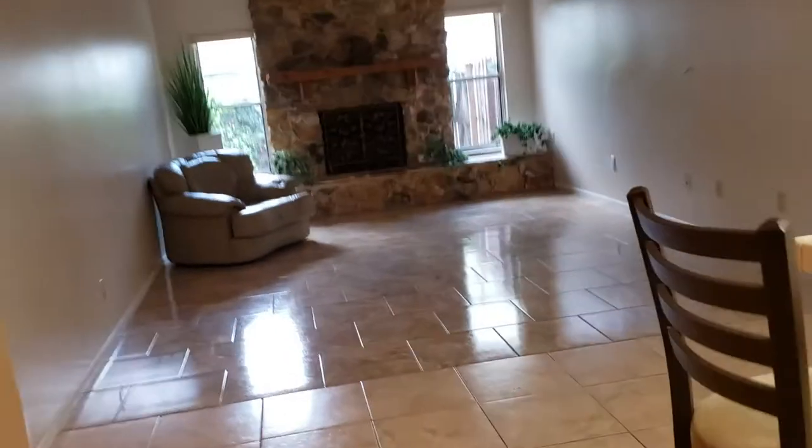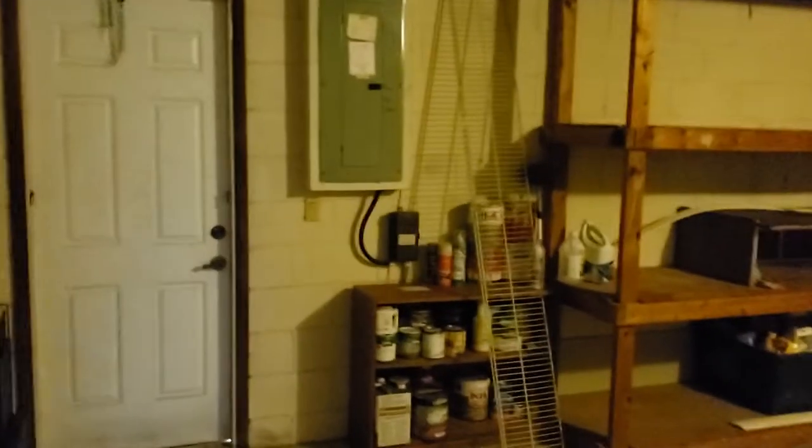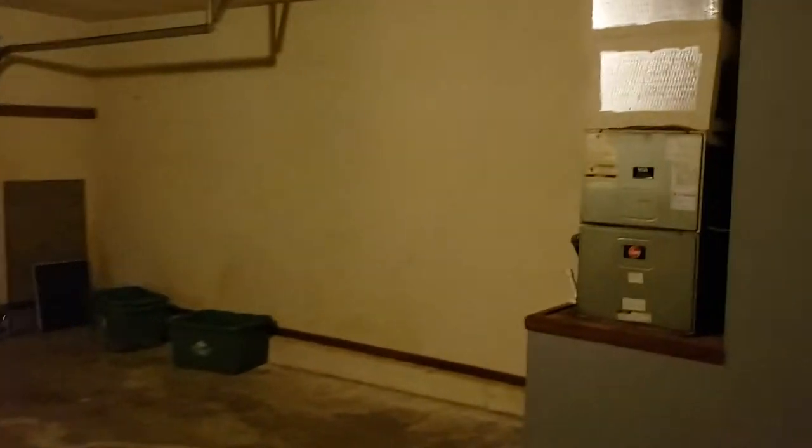And then finally, we'll take a quick look at the garage. We have the laundry room and the garage. Looks like we've got a refrigerator in the garage — whew, that is cold! Some nice shelving for storage, big two-car garage. Look at that AC unit — looks like it's almost brand new.